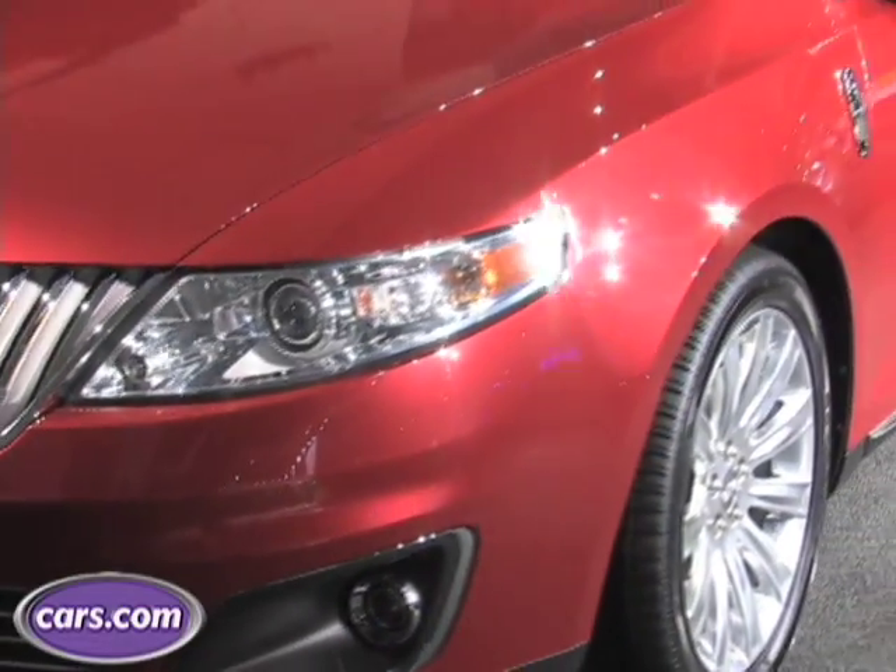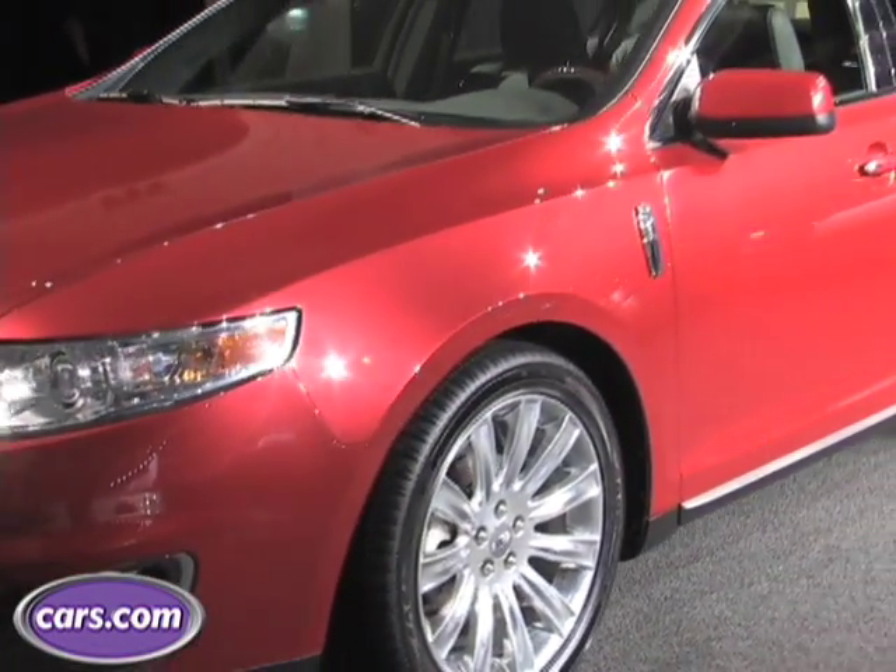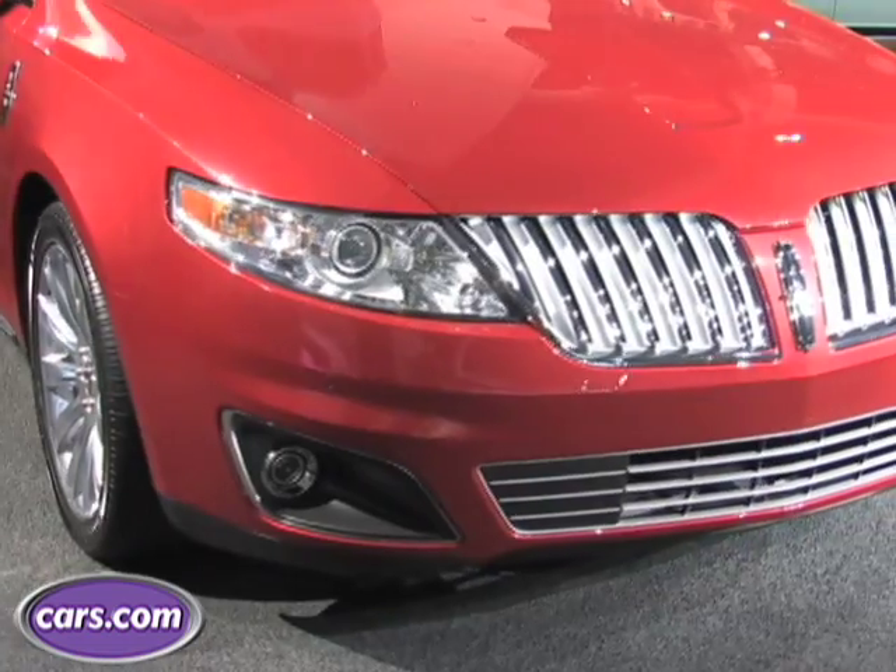Hi, I'm Kelsey Mayes for Cars.com. We're at the LA Auto Show with the 2009 Lincoln MKS. Now in our other video, we take you through some of the MKS's interior and exterior features. Now I'm going to show you some of the technology.